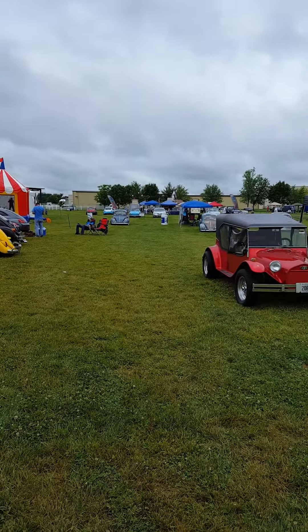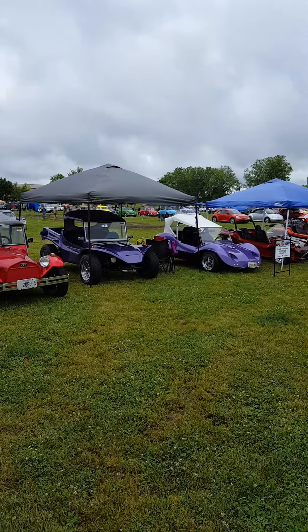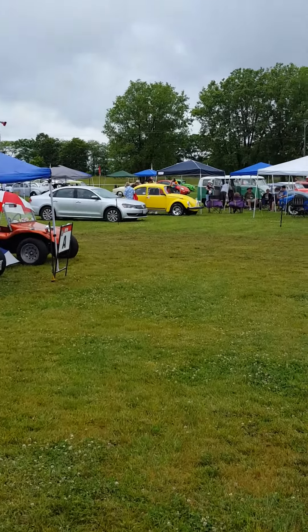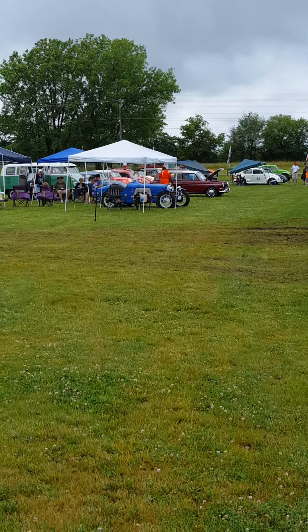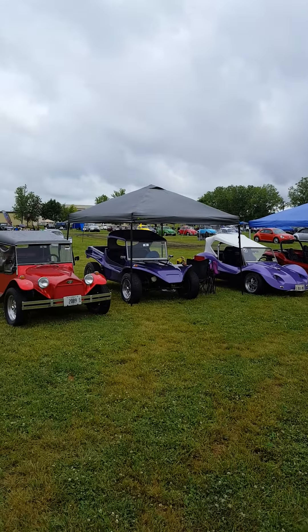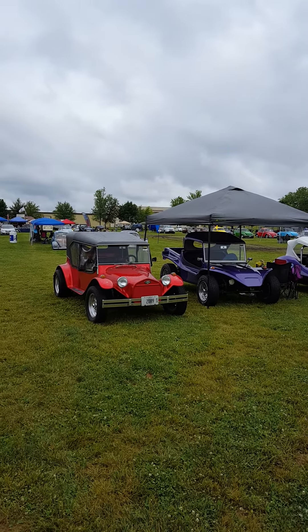Here's a field full of mostly bugs, some dune buggies, some Karmanghias. This is your standard parking when you show up with your car — they sort of put them in categories. It's a pretty good turnout for the rain this year. Last year we had some good weather, nice and sunny. Bruce Myers showed up, so that was a big crowd.